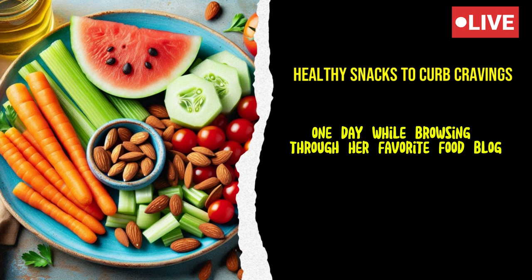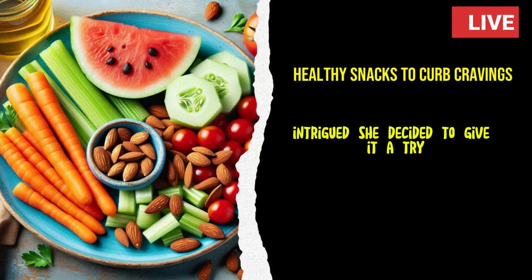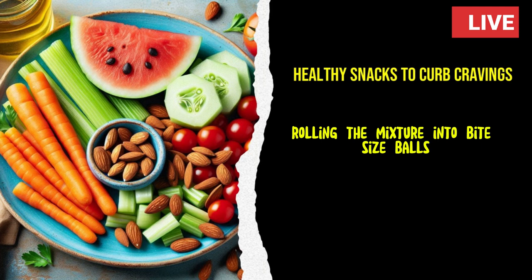One day, while browsing through her favorite food blog, Emily came across a recipe for homemade energy balls. Intrigued, she decided to give it a try. She blended oats, peanut butter, honey, and dark chocolate chips, rolling the mixture into bite-sized balls.